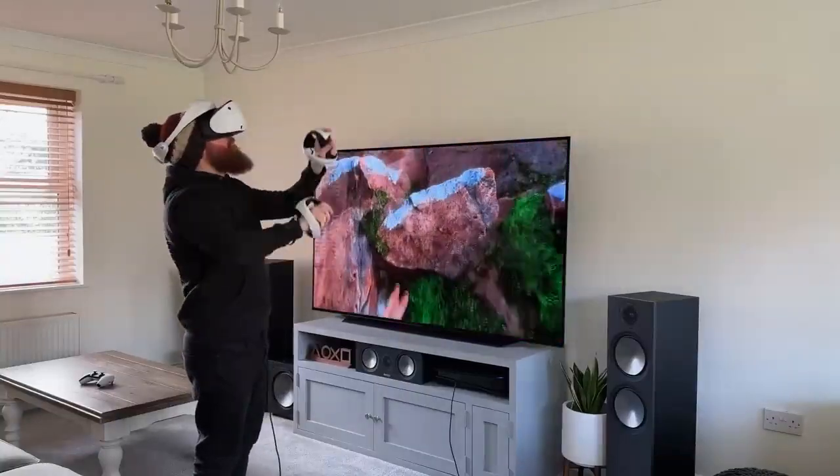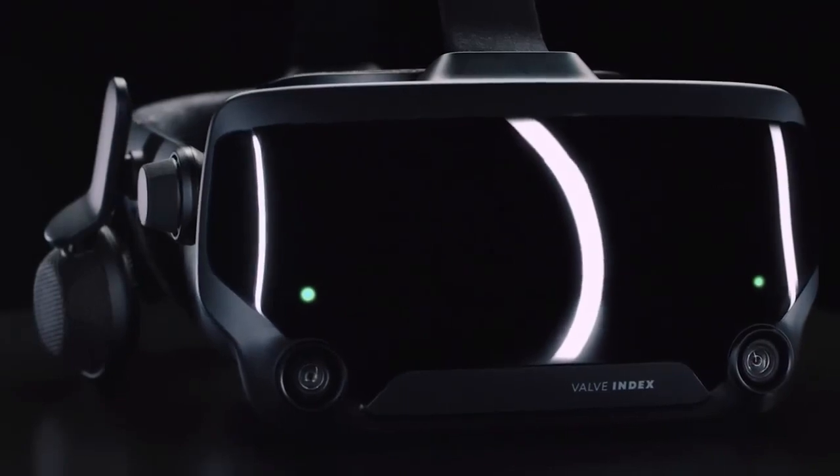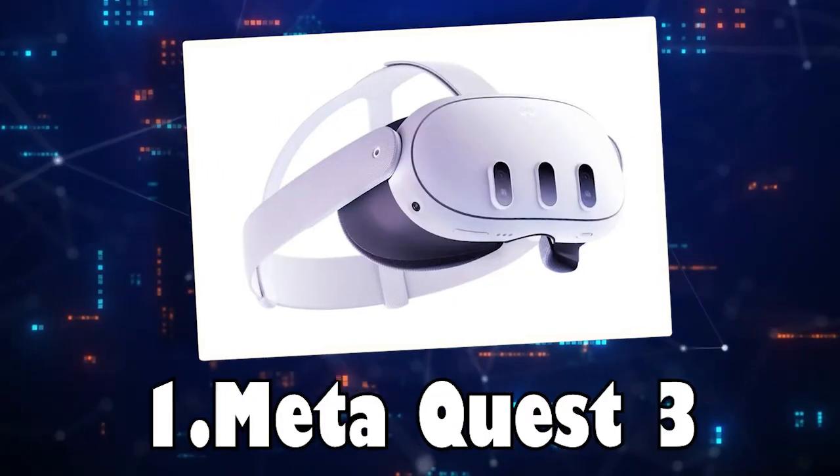In today's video, we bring the top 5 VR headsets that can help you make your dream come true. Number 1.